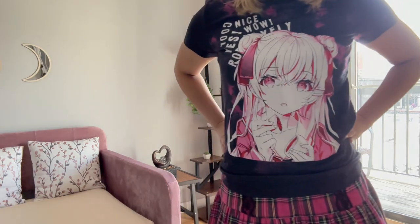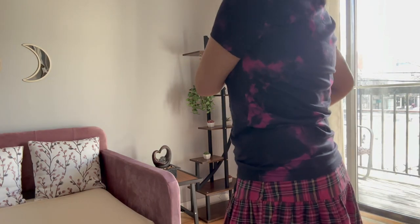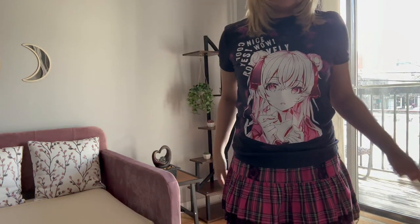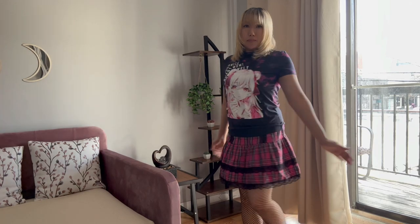Outfit number seven. Same as number six from the bottom down, and the only thing that I changed was the top. I changed it to this anime shirt — I thought it was really cute and cool. I like the tie-dye and the kawaii. I like the words here; I just like the way it looked. And I thought it looked really cute with the skirt — it paired well together. I think it's cute.